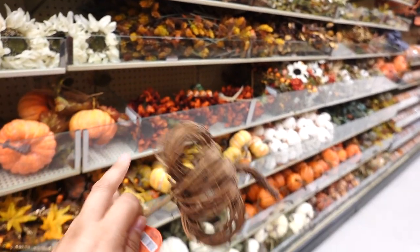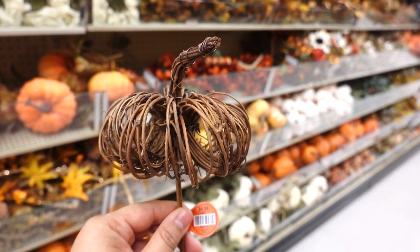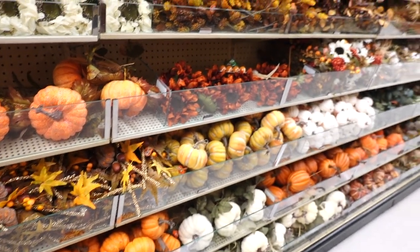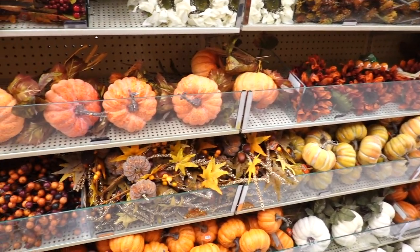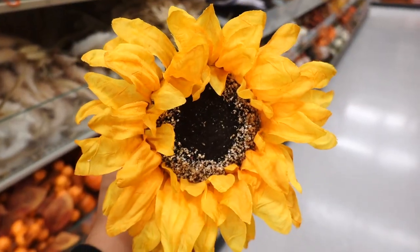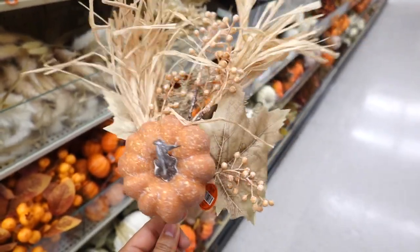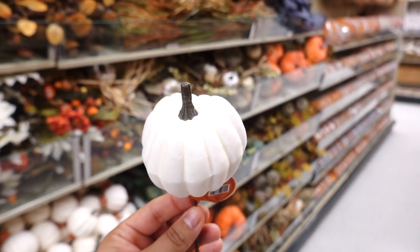I'm by their section with florals and pumpkin stems. These round ones are so cute and rustic — this one is $4.99. They have a variety: foam ones, velvet ones — the list goes on. They also have a sunflower for $3.99, a little arrangement for $5.99, and these foam ones for $1.99.